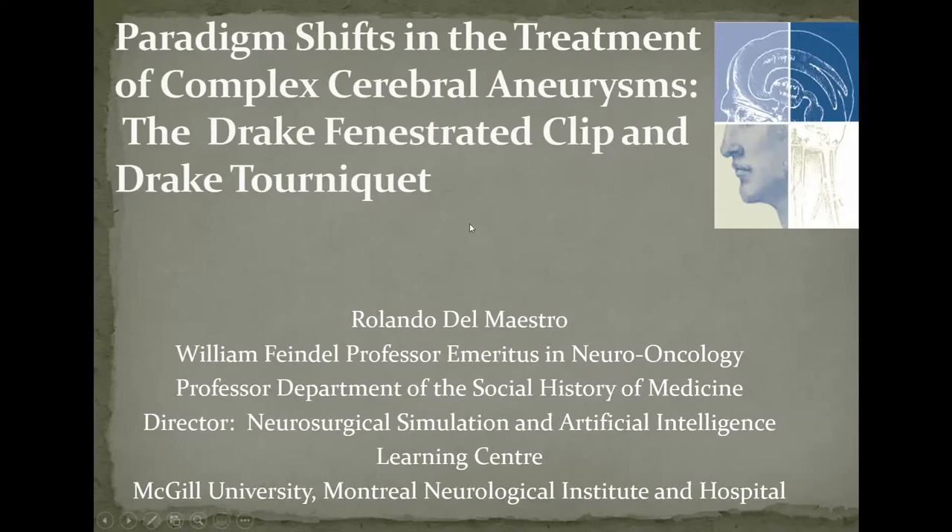What I'm going to talk about today is the paradigm shift that occurred in the 1960s and 1970s, related to complex cerebral aneurysms, and really talk about two things that I had some interaction with: the Drake fenestrated clip and the Drake tourniquet.